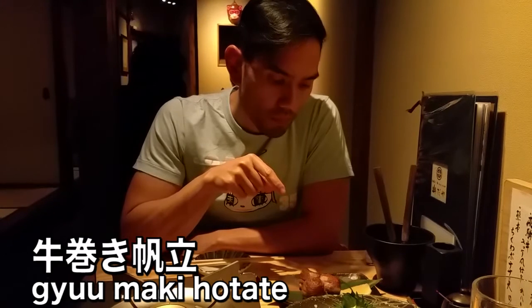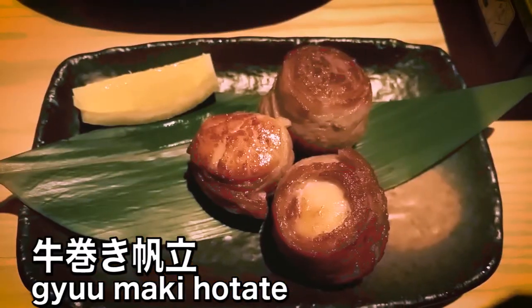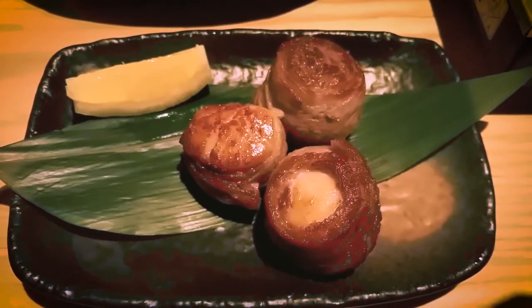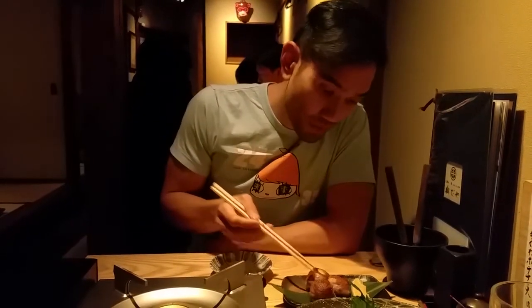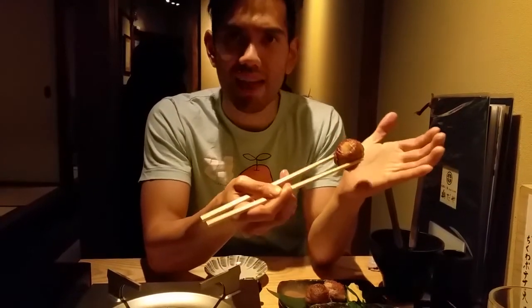This dish is called gyu maki kodate — a slice of beef wrapped around a scallop. As you can see, there's a lemon on here and I definitely have to squeeze that on before I try it. It's been grilled, and look how big this is — almost as big as my hand.